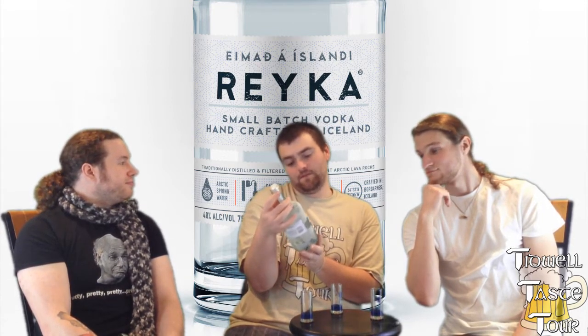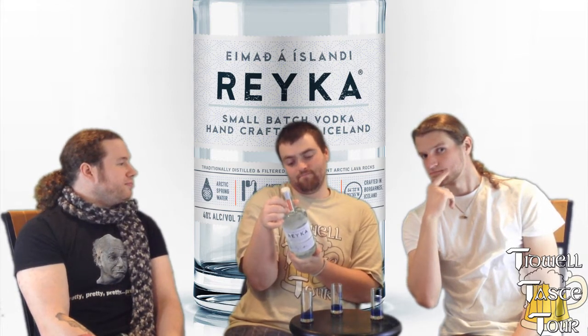From Iceland, they use Arctic Spring Water and a Carter Head Still with lava rock filtration. Basically what that means is they don't have to filter the water because it's completely pure. It's crafted in Borgarnes, Iceland — traditionally distilled and filtered through ancient Arctic lava rocks. So basically they play on the whole fresh and pure thing.